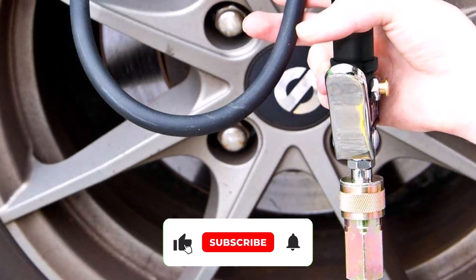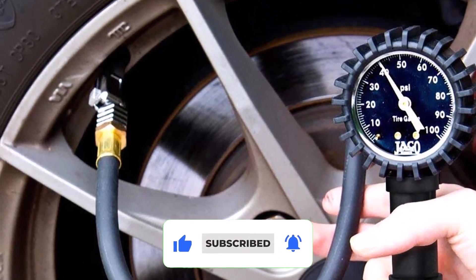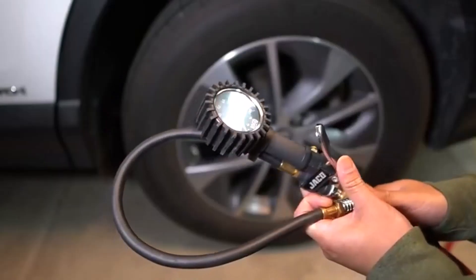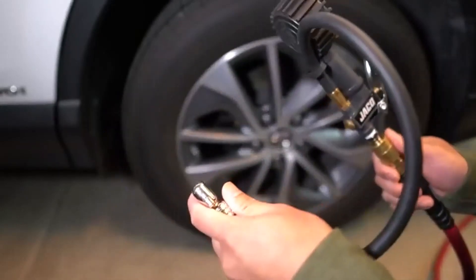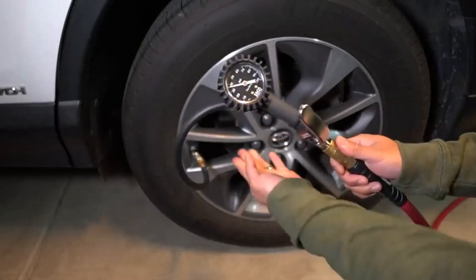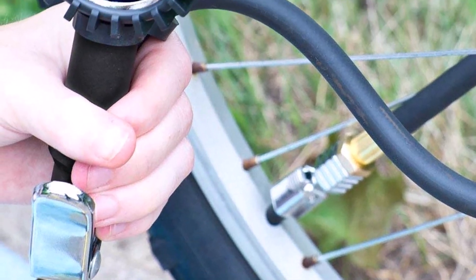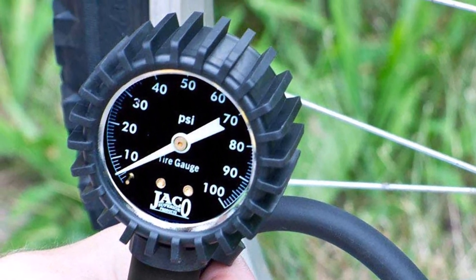It also has a long 21-inch flexible hose to allow you to reach into particularly tight spaces. And if all that isn't enough, Jayco backs this unit with a 100% guarantee. Unfortunately, there are too many issues with the gauge's accuracy to ignore — many reviewers report that the gauge is off. But the lifetime guarantee does work to help customers experiencing this due to a factory defect.